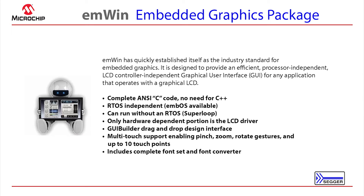M1 is SEGGER's embedded graphics package. M1 has been around for a long time and has quickly established itself as the industry standard for embedded graphics. It's designed for an efficient, processor-independent, LCD controller-independent graphical user interface for applications that have LCDs.